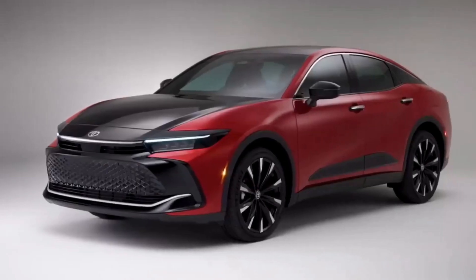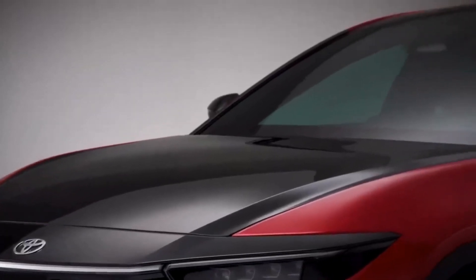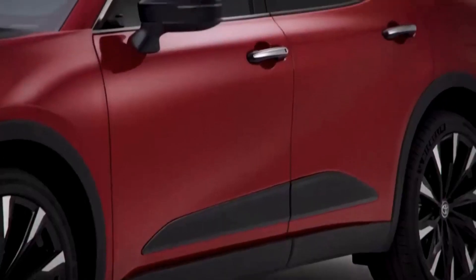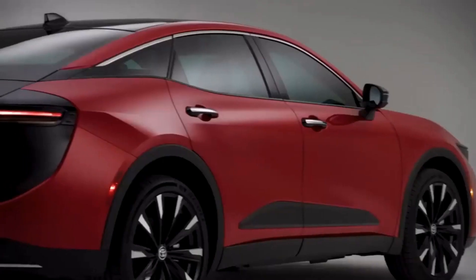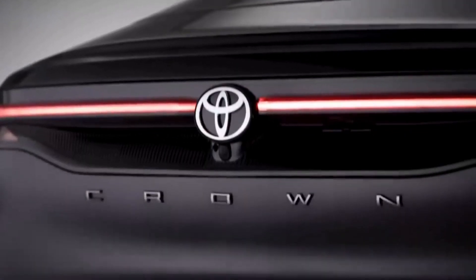Toyota Crown's magnetic look has your attention the second it catches your eye. Available 21-inch machine 10-spoke alloy wheels, captivating LED headlights, and executive craftsmanship throughout — this lift-up sedan is unlike anything you've seen before.